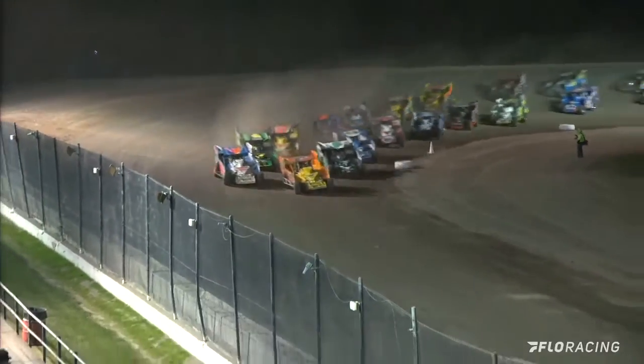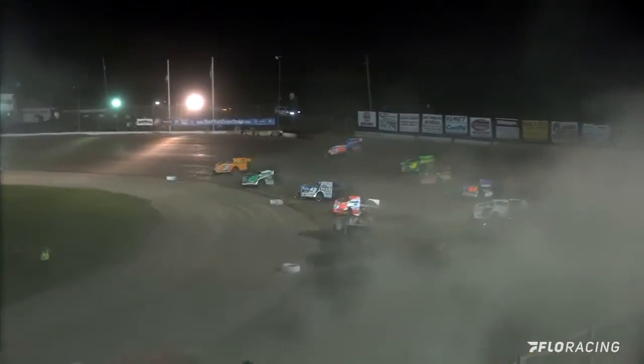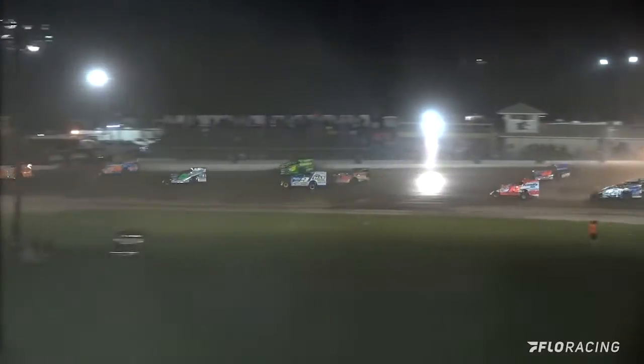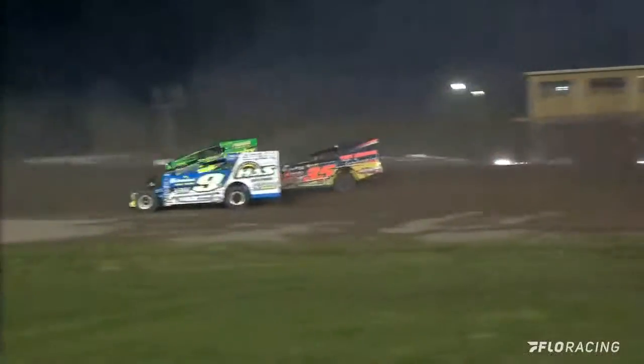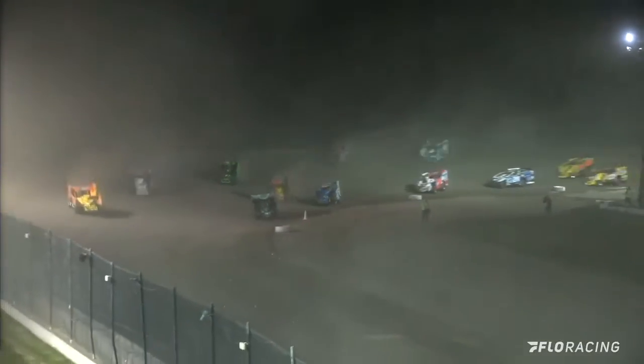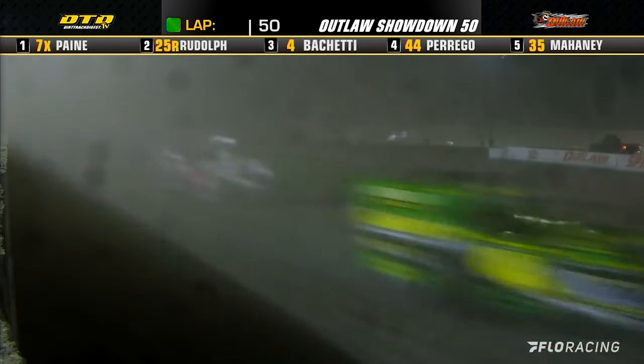The mighty Modifieds are ready to rumble. The 50-lap Outlaw Showdown at Outlaw Speedway is underway for 2021, and Hurricane Steve Payne will grab the early lead. Payne will take it up onto the outside through turns three and four as we come down to complete lap number one for Rego.